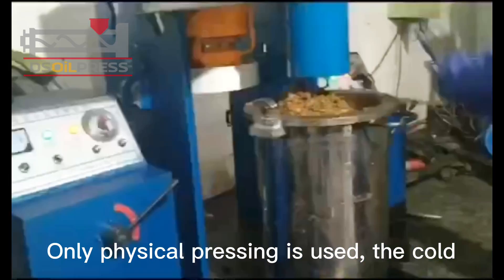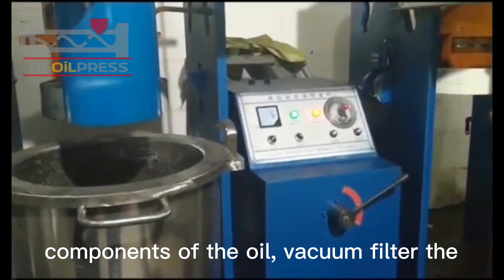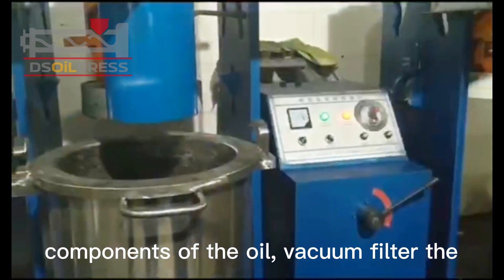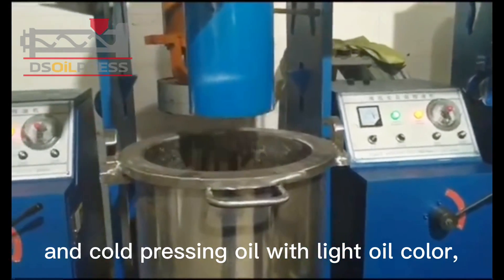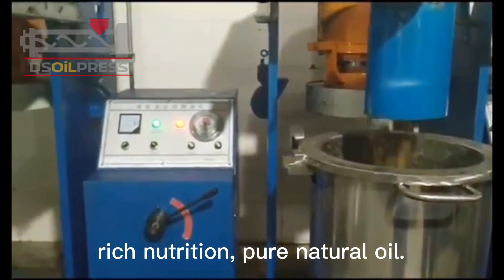Only physical pressing is used. The cold pressing process will not damage the organic components of the oil. Vacuum filter the residue — the oil output is high in purity, with light oil color, rich nutrition, and pure natural oil.